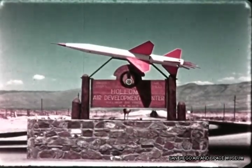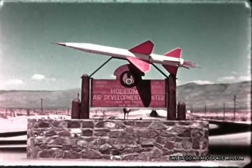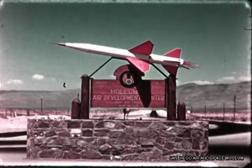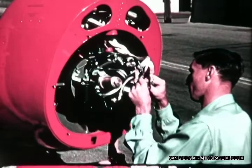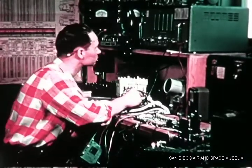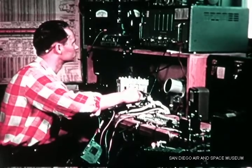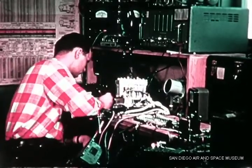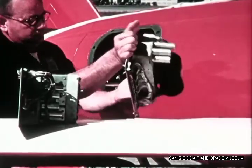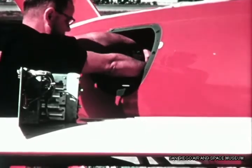Over four years ago, the initial test program was begun at Holloman Air Development Center, Alamogordo, New Mexico, under Air Force direction. Before any Firebee flight, a careful pre-flight check of the entire bird is conducted. Electronic equipment is given a careful bench test prior to installation in the drone missile. Easy access to all interior areas of the Firebee facilitates installation of flight control gear.